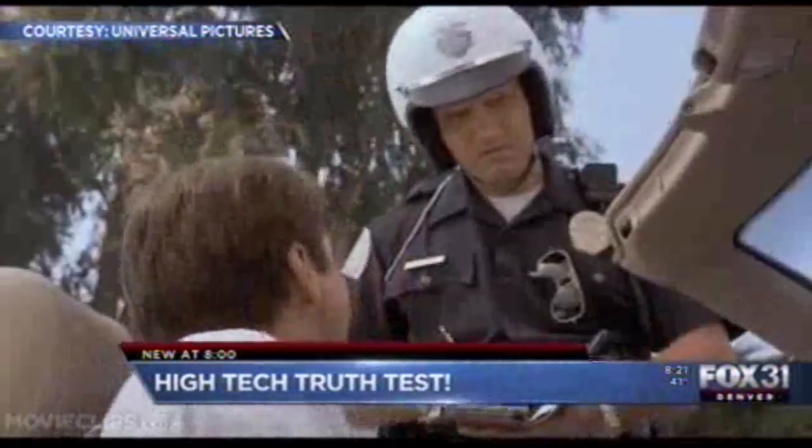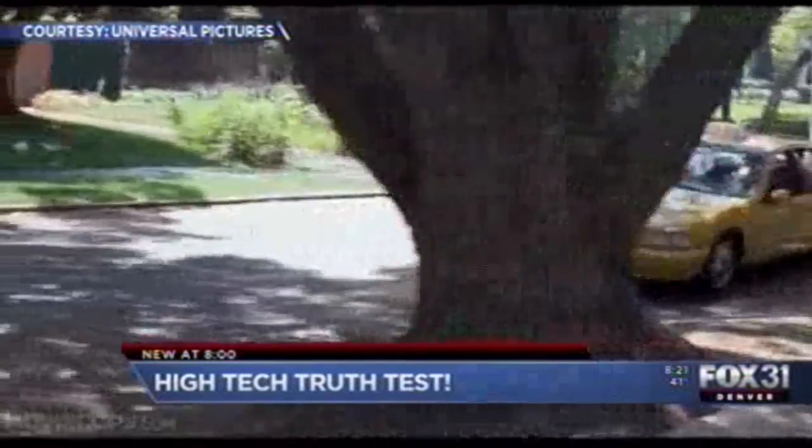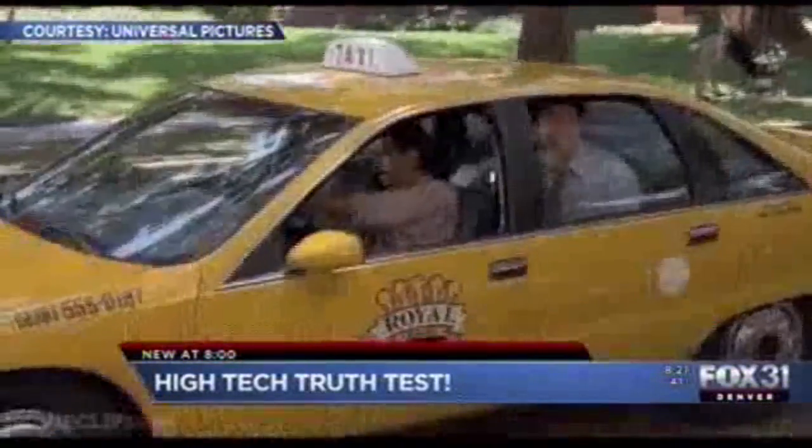You know this movie. Unfortunately, it isn't usually this easy for police to get the whole story when they stop someone on the road. But now law enforcement has a new tool in an effort to get the truth — it's new lie detection technology called iDetect. Denver East Accountability Polygraph Services is the first company in Colorado, and one of the first in the country, to use this new technology. So we decided to try it out.